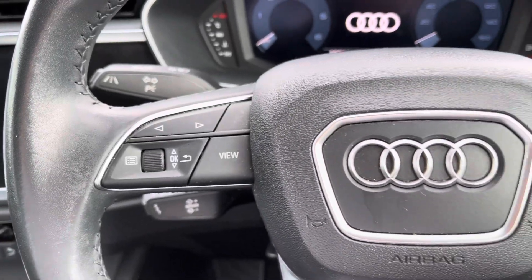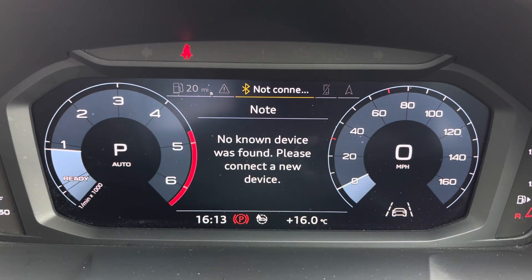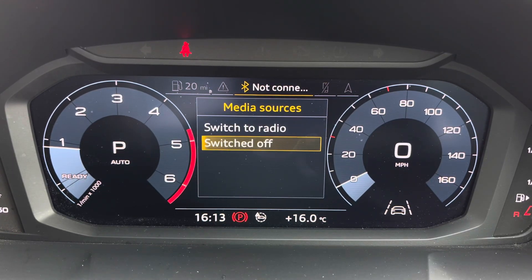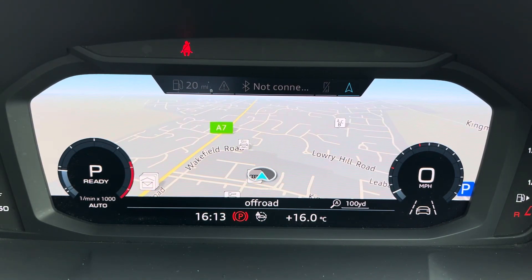Controls are mounted on the steering wheel and these help you navigate through the Audi Virtual Cockpit, giving you access to a variety of menus and applications including vehicle information, media inputs, telephone connectivity, as well as satellite navigation — all within peripheral vision.